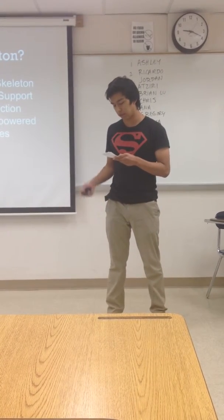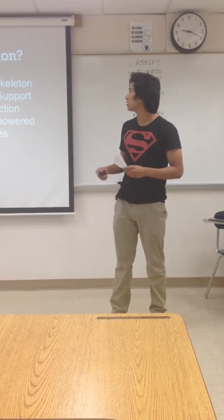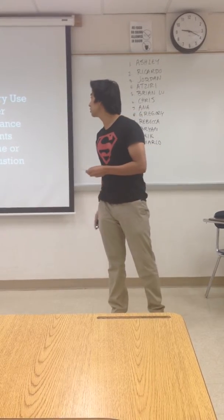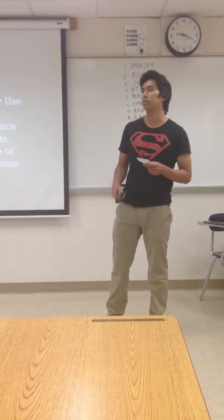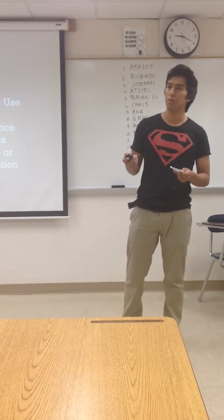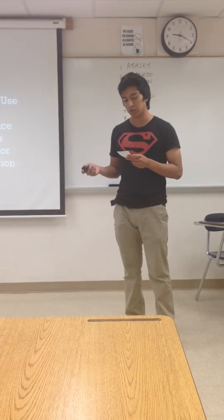Now that I have given you an idea of what an exoskeleton is, I will discuss some of its applications. An exoskeleton can assist soldiers. There is an exoskeleton by the name of XOS-2. It is a robotic suit manufactured by the company Raytheon for military purposes. According to Army Technology,